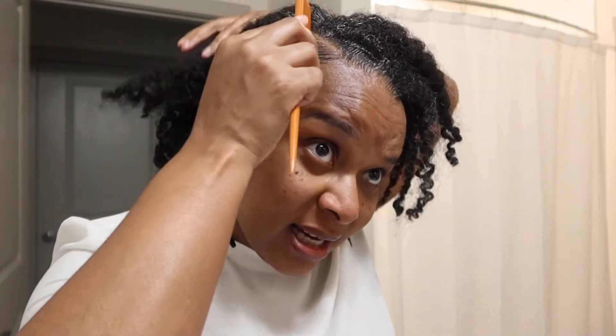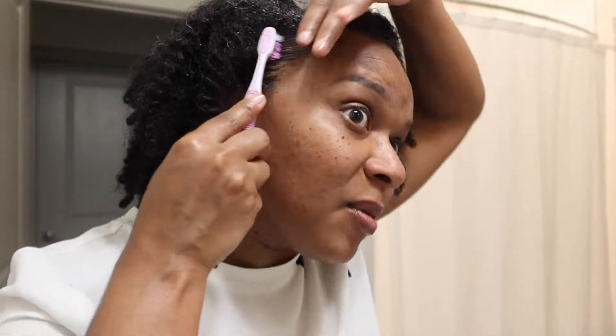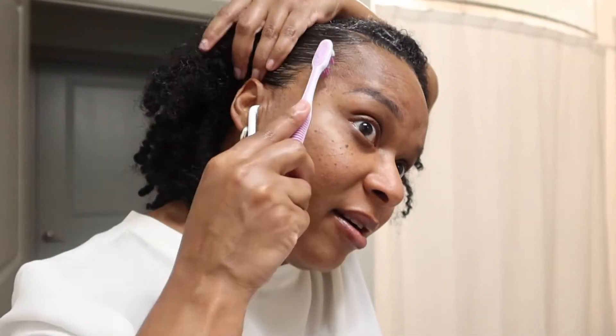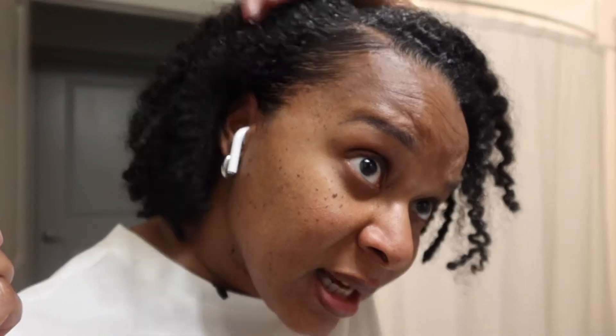I need to find my black-owned comb — it's called Honey Combs. She's so sweet and supportive, a young Black woman. I'm gonna bring it out next wash day and keep it out. I think it fell somewhere, so I just grabbed the old school beauty supply one.